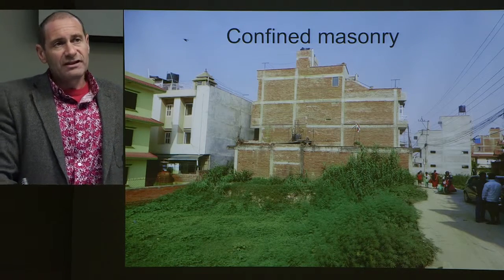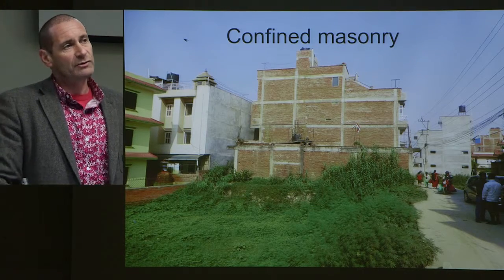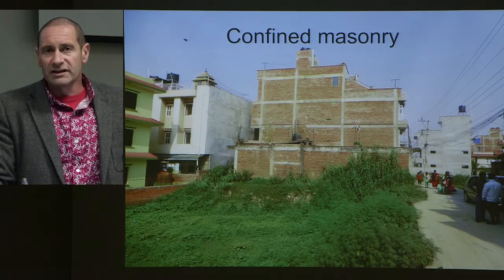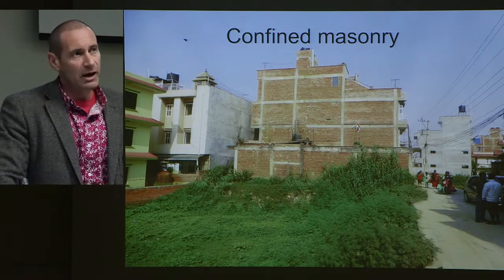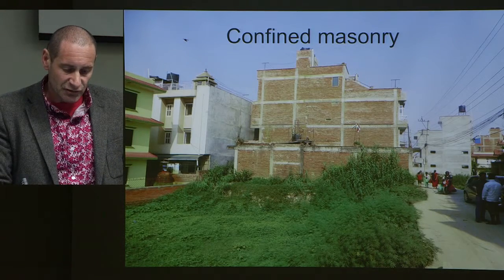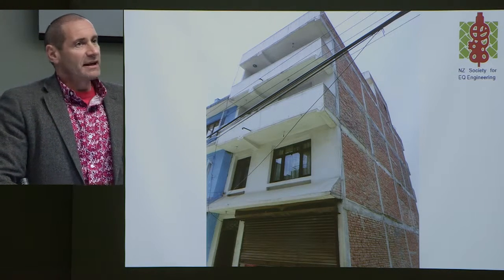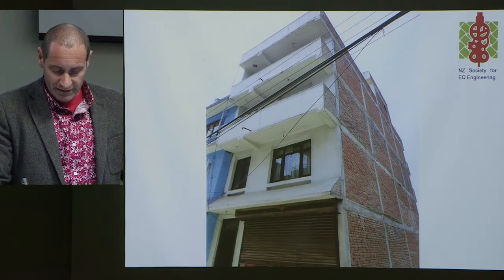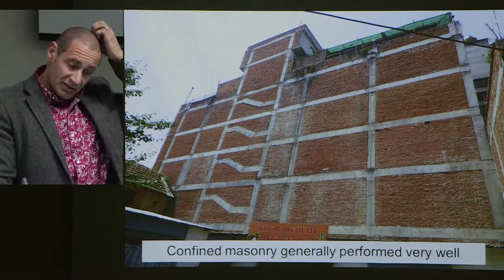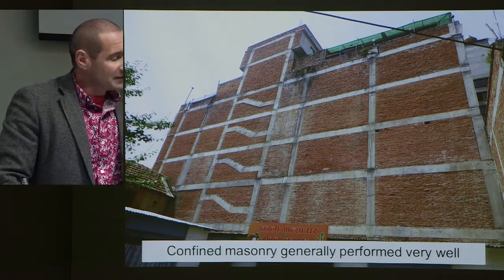Confined masonry is the building class that really dominates Kathmandu Valley. The idea is that it is a masonry structure — the function of the concrete is to contain the masonry and bind it tightly. The concrete frame itself isn't enough to hold the structure up; it's the masonry doing the work. They do very good jobs with their plastering, so a lot of the walls and parents on the side walls are completely hidden on the front wall. These structures can be very large and by and large performed extremely well for the level of shaking seen. The vast majority were completely safe to reoccupy.